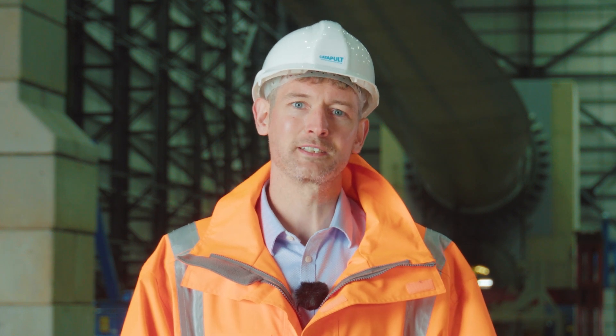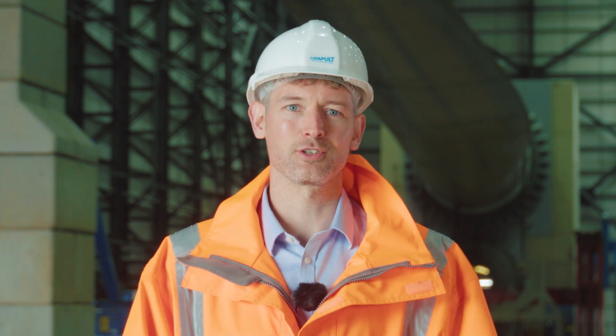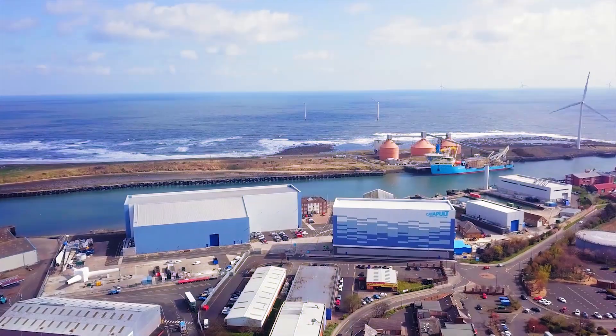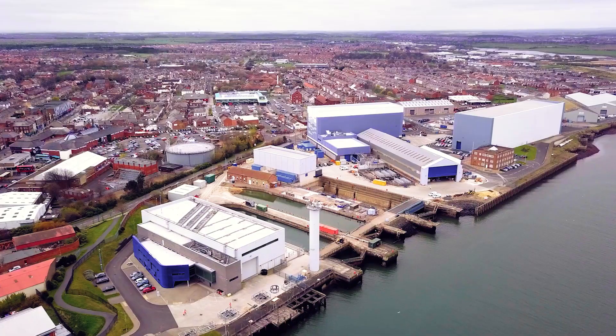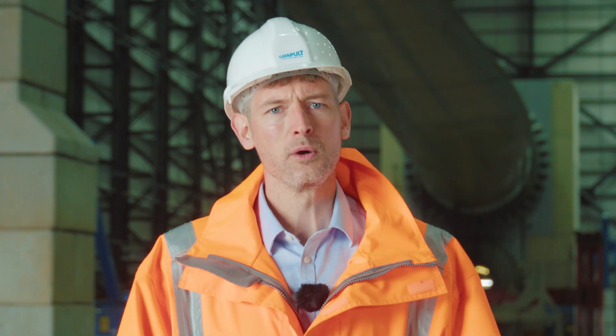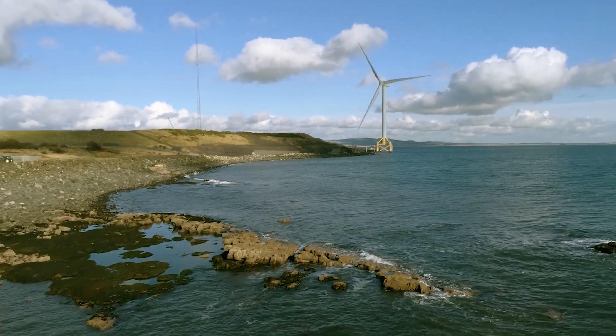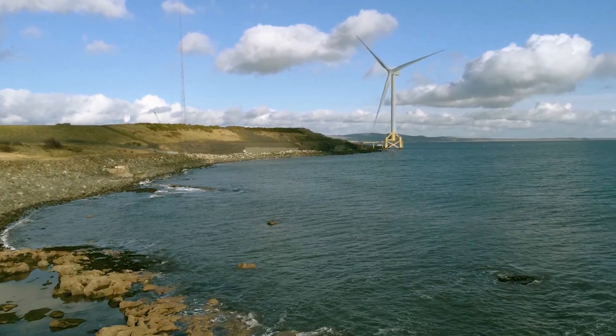Hello to everyone at the conference. I'm Dr Peter Greaves, ORE Catapult Senior Structural Engineer for Blades. I'm standing in our large blade test facility which is part of our National Renewable Energy Centre in Blythe, Northumberland in the UK. We also send technologies through for real world demonstration off the coast of Fife in Scotland at our 11 MW demonstration turbine.